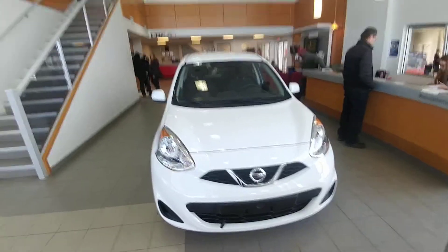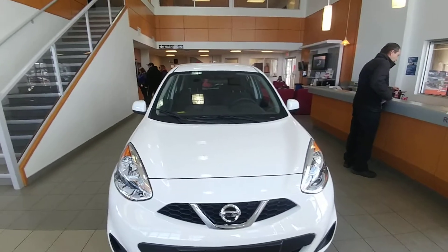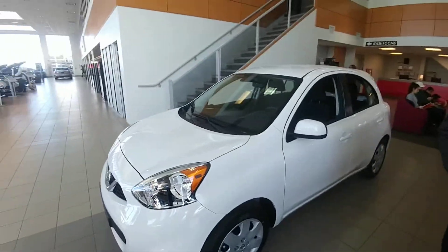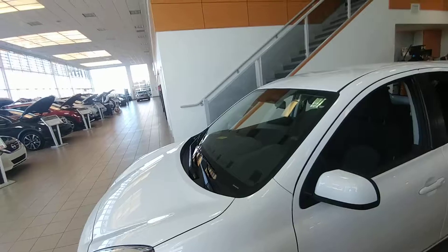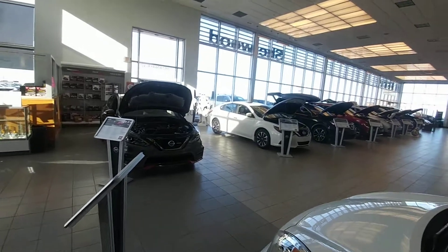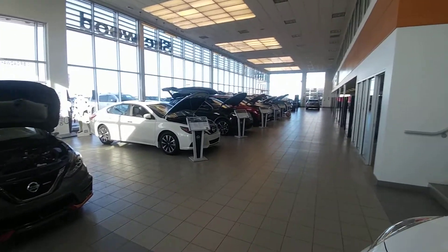There you go Natalie, that is the 2017 Nissan Micra SV. Come on down and take a test drive at 780-449-5775. Come see all of our staff here and our large selection of vehicles. I hope to hear from you soon.